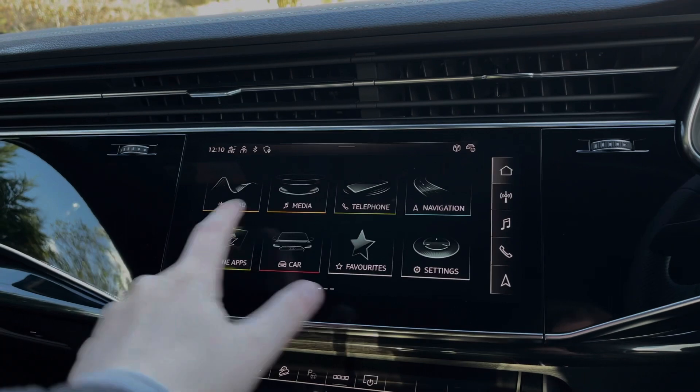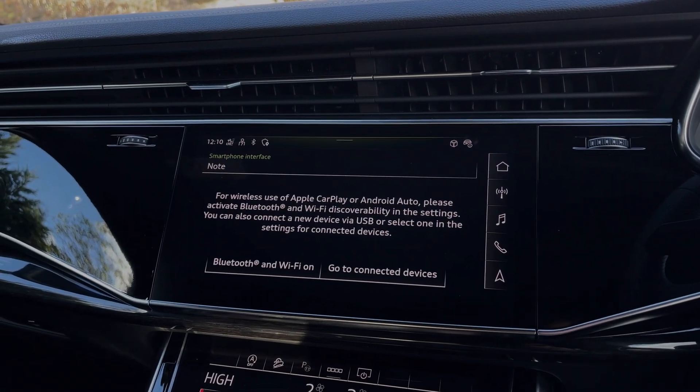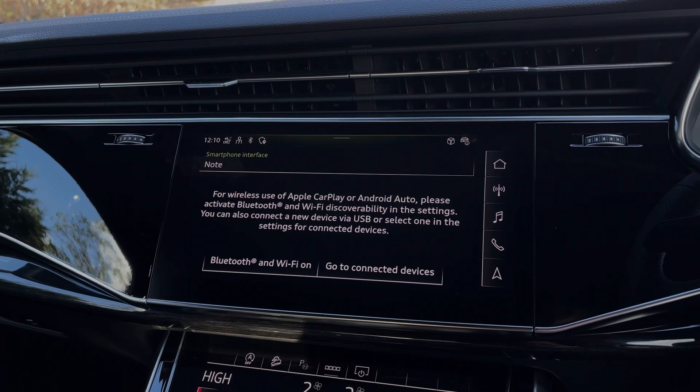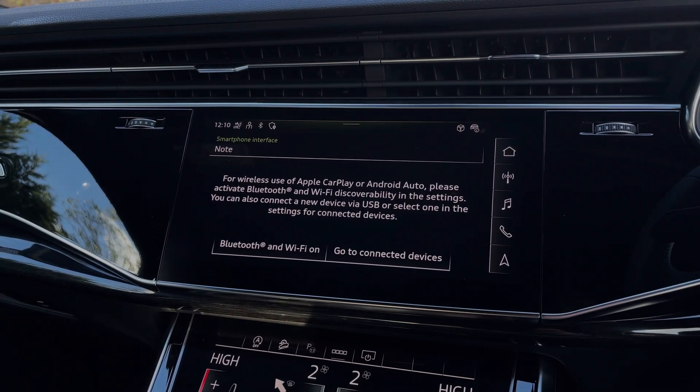Moving over to the central multimedia touchscreen, we have the car's Apple CarPlay and Android Auto feature, easily connecting to your smartphone device and gaining access to a range of compatible applications, streaming services, as well as hands-free mobile phone calls.